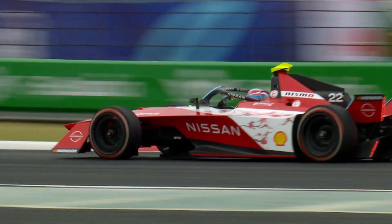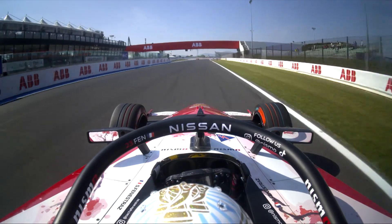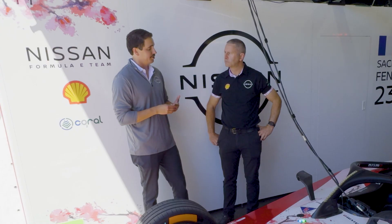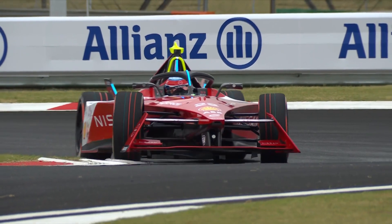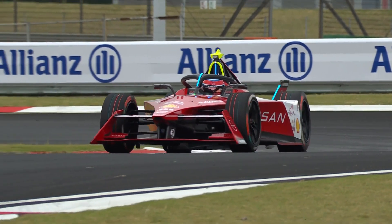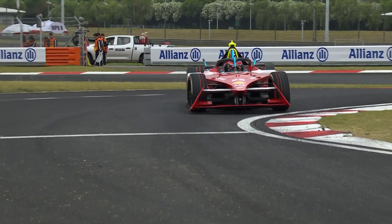Nissan is the only mass market manufacturer participating in Formula E and the only Japanese manufacturer in Formula E. One of the big benefits of this is that we are able to take technologies that we develop here and use them in our passenger vehicles. Can you tell me a little bit about how that works and a few examples?